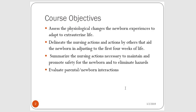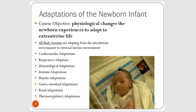We're going to summarize some of the major nursing actions that are necessary to maintain and promote safety for the newborn and to really eliminate any hazards that can come their way, try to optimize their adaptation, and then we're going to evaluate parental newborn interactions. Remember, all newborn babies are in a state of adaptation, and for the first 28 days of life the newborn is called a neonate.